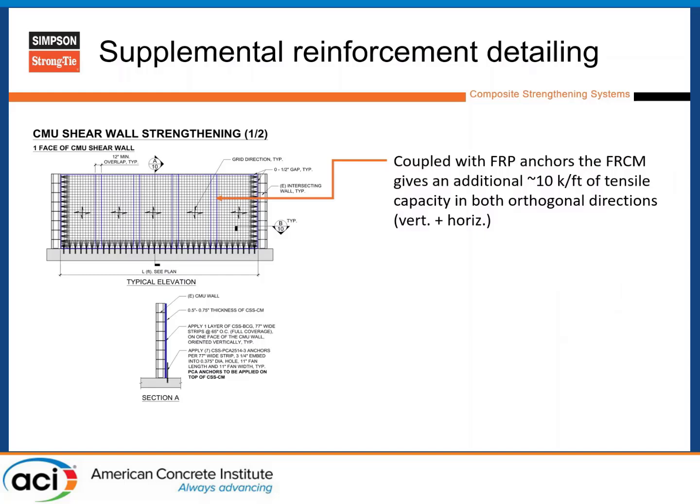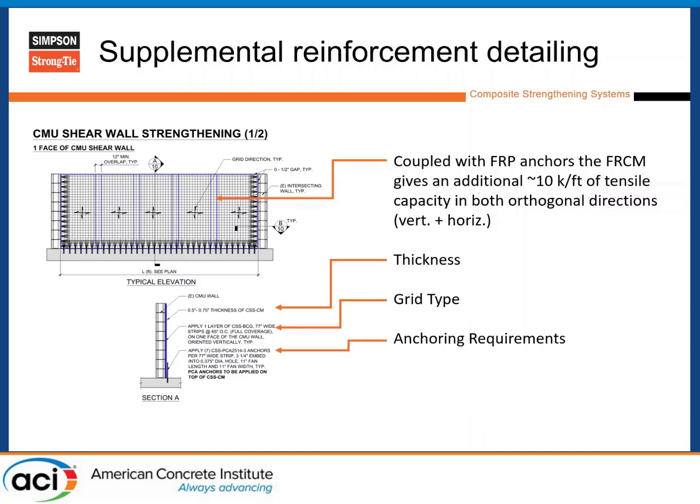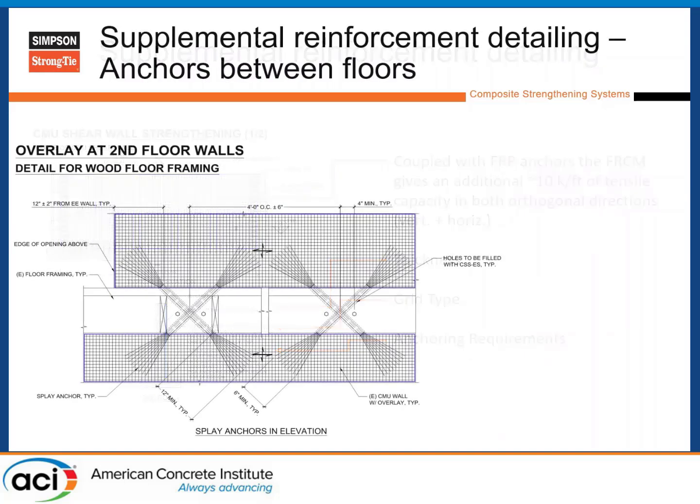This is the typical detail for the typical wall on the project — coupled with FRP anchors, adding tensile strength of about 10 kips per foot in each direction, half-inch thickness, one layer of grid, and anchoring requirements around the picture frame of the wall. You can see it in the elevation. Where walls are stacked, there's an additional detail for the FRCM anchors.